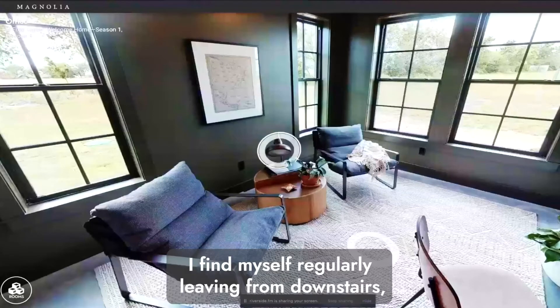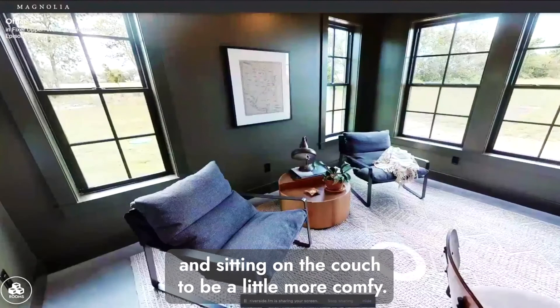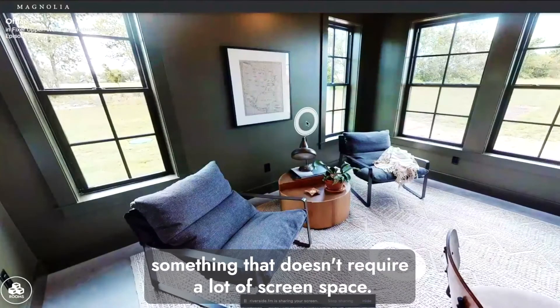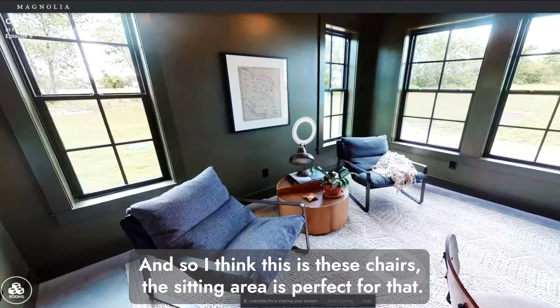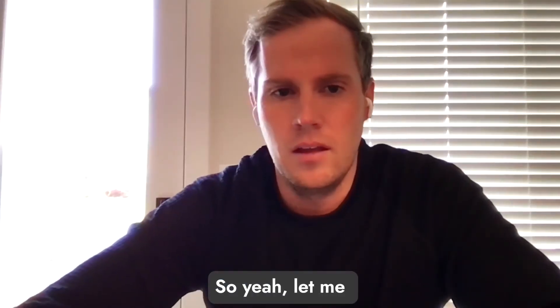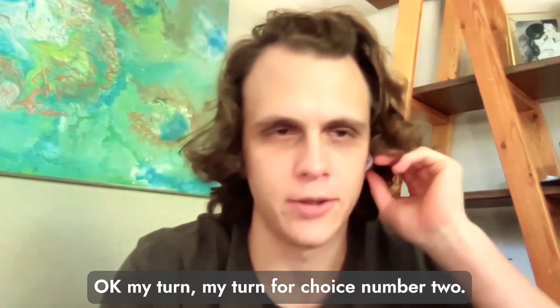Carson agrees — he regularly leaves his desk downstairs to come sit on the couch when sending emails or doing something that doesn't require much screen space. The seating area in that office is perfect for taking a break from the desk and being a little more comfortable. The sitting area is definitely money.